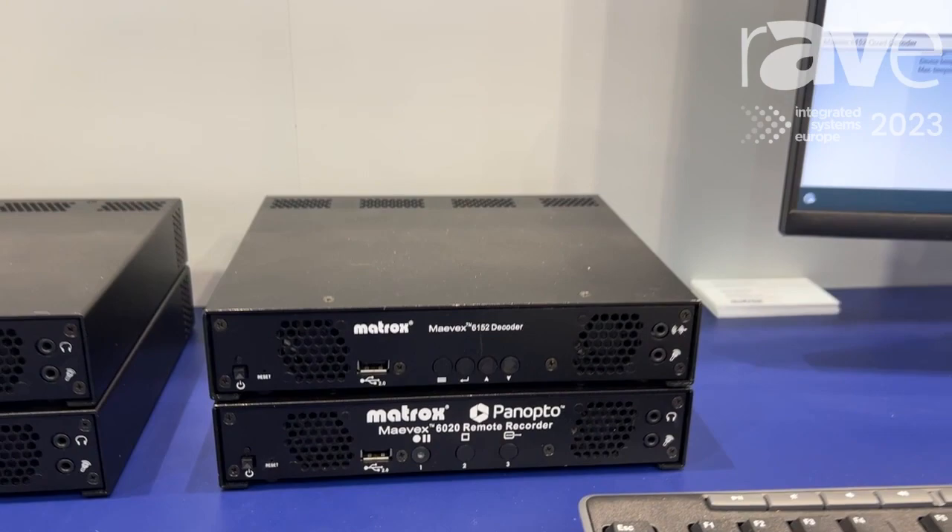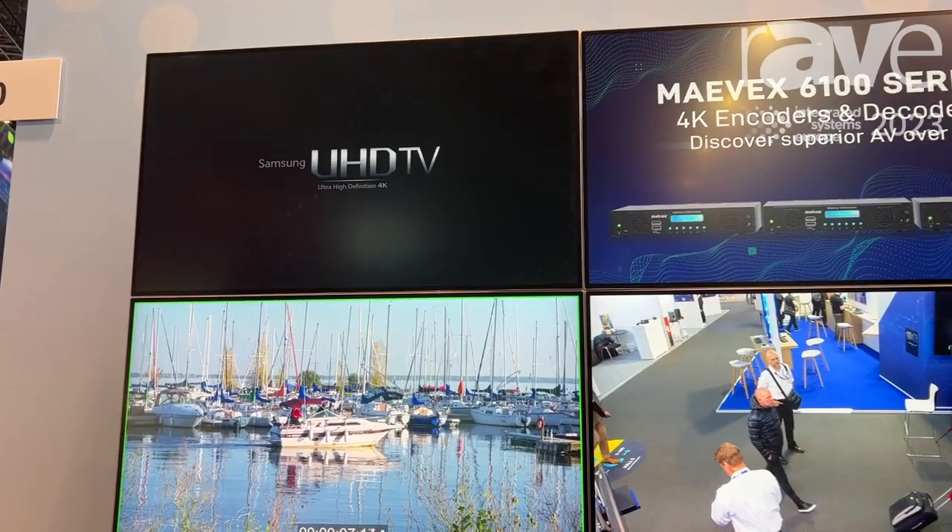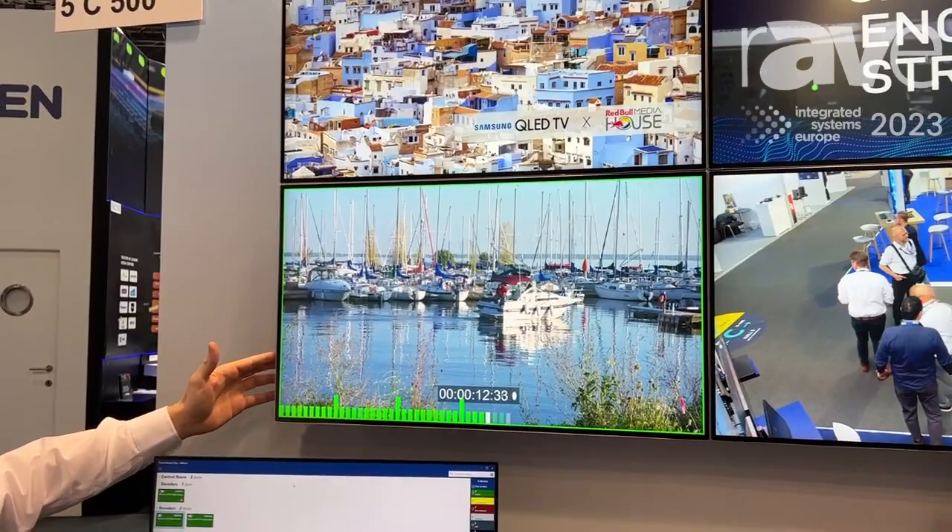We're showcasing the multiple streaming protocols we support: RTSP, UDP, SRT, and many other streaming protocols.